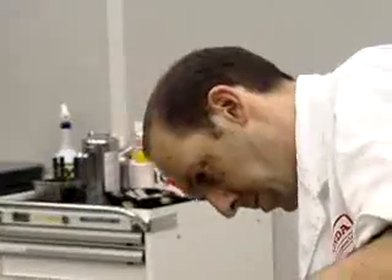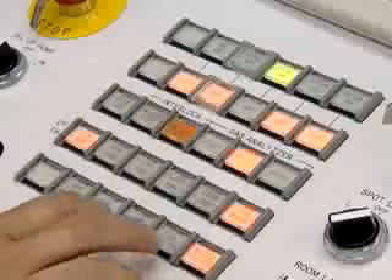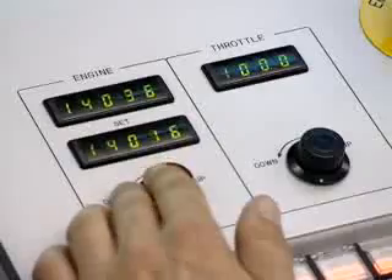Such is the level of energy produced in the test cell, it sits on top of 120 tonnes of concrete, and its walls are two feet thick.